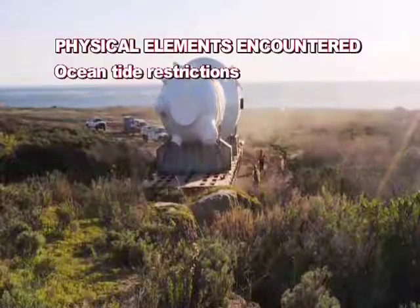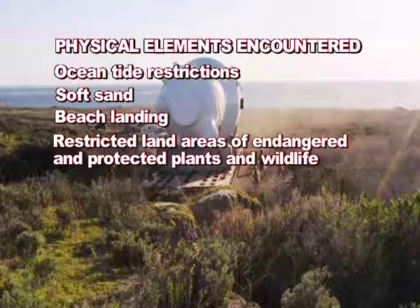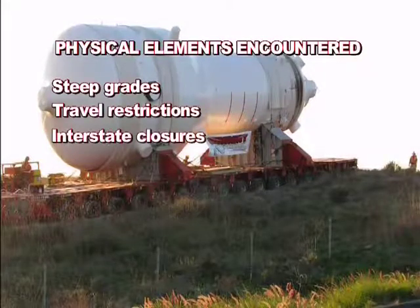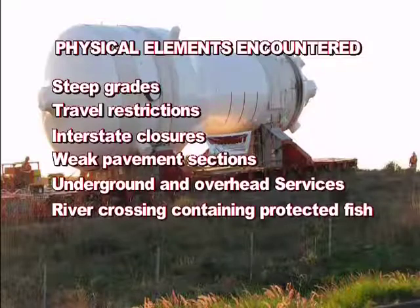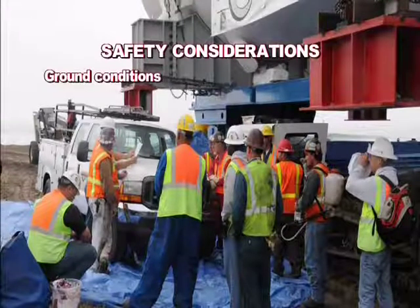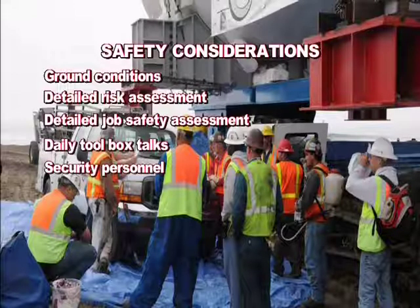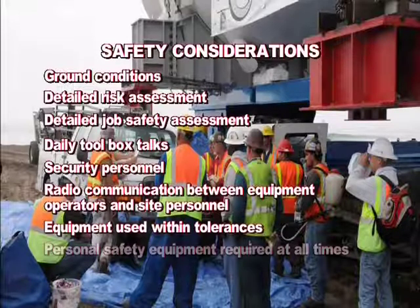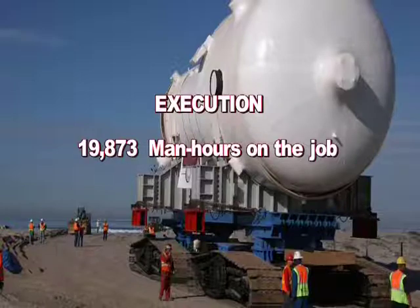Physical elements encountered included ocean tide restrictions, soft sand beach landing, restricted land areas of endangered and protected plants and wildlife, night moves, tight clearances, steep grades, travel restrictions, interstate closures, weak pavement sections, underground and overhead services, and a river crossing containing protected fish. Safety considerations included ground conditions, detailed risk assessment, detailed job safety assessment, daily toolbox talks, security personnel, radio communication between equipment operators and site personnel. Personal safety equipment was required at all times and all safety policies were in effect at all times. Total execution: 19,873 man hours on the job.